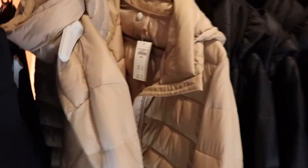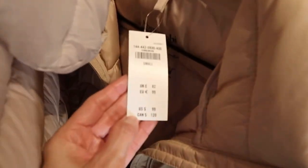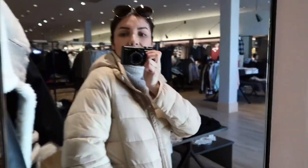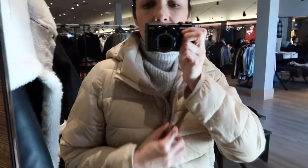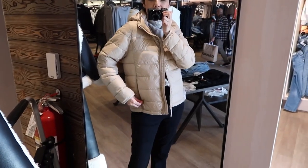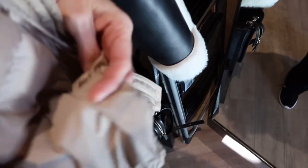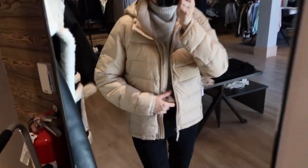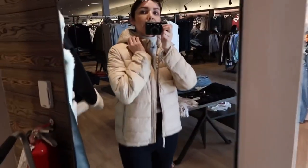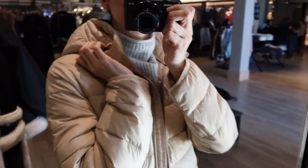This jacket is size small. I feel that it fits true to size. It's really cozy. It has zippers here at the front, and look at this — it has like a bag. Yeah, it's like a bag, so you can put stuff there. It's perfect for traveling, I guess. I wonder if we can remove the hoodie. Yes, you can remove the hoodie — it has a zipper over there. Hooray!